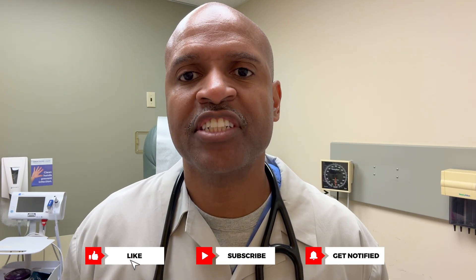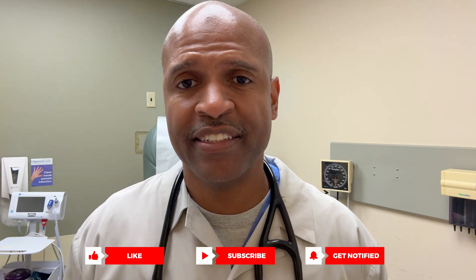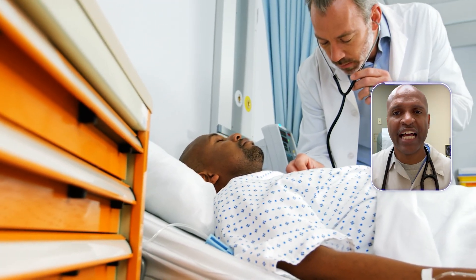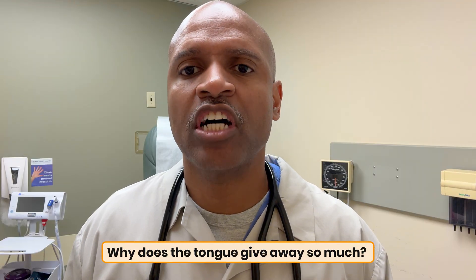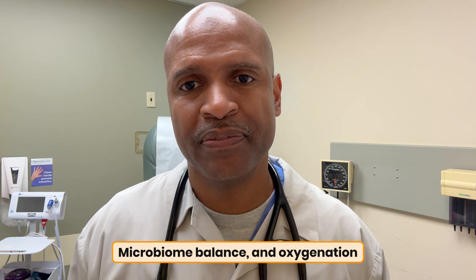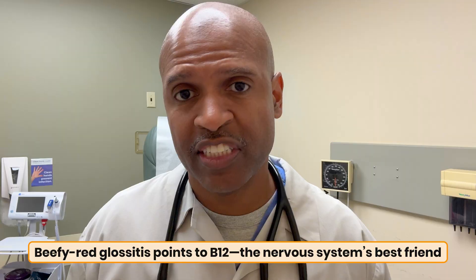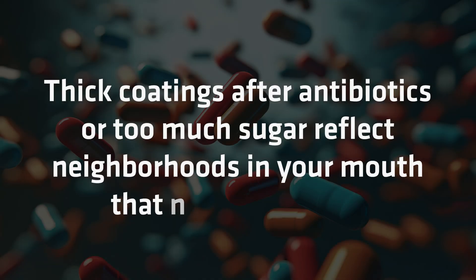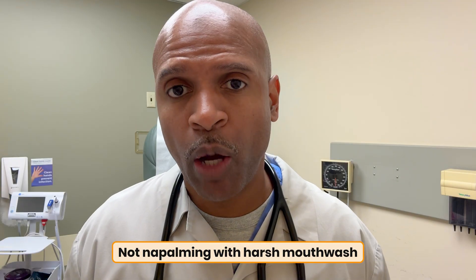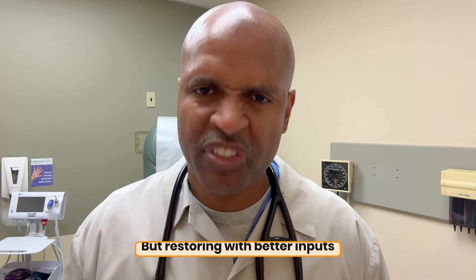If your tongue just tattled on you, hit like so more people find this, and subscribe if you want more root cause tools from a doctor who treats the person, not just the lab slip. Why does the tongue give away so much? It's highly vascular, has high-turnover tissue that mirrors nutrient status, microbiome balance, and oxygenation. Thick coatings after antibiotics or too much sugar reflect neighborhoods in your mouth that need rebuilding — not napalming with harsh mouthwash, but restoring with better inputs.